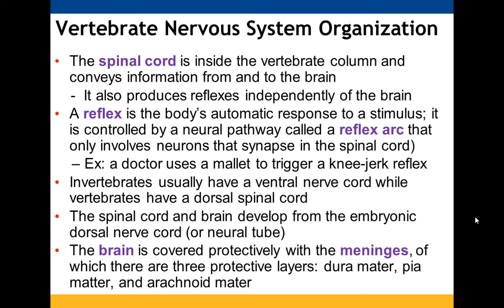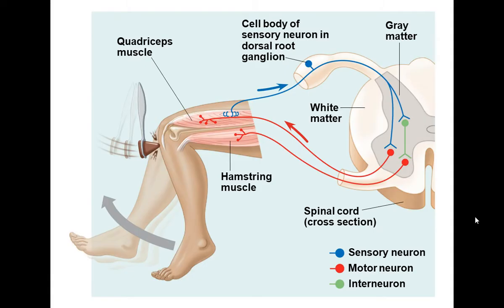Invertebrates have a ventral nerve cord; vertebrates have a dorsal spinal cord. The spinal cord and brain develop from the embryonic dorsal nerve cord, or the neural tube. Your brain is covered with the meninges — three protective layers: dura, pia, and arachnoid mater. In the reflex arc, the sensory neuron sends a signal to interneurons in the spine, and once processed, the signal travels back out through the motor neuron — quicker and simpler than sending it all the way up to the brain and back down.